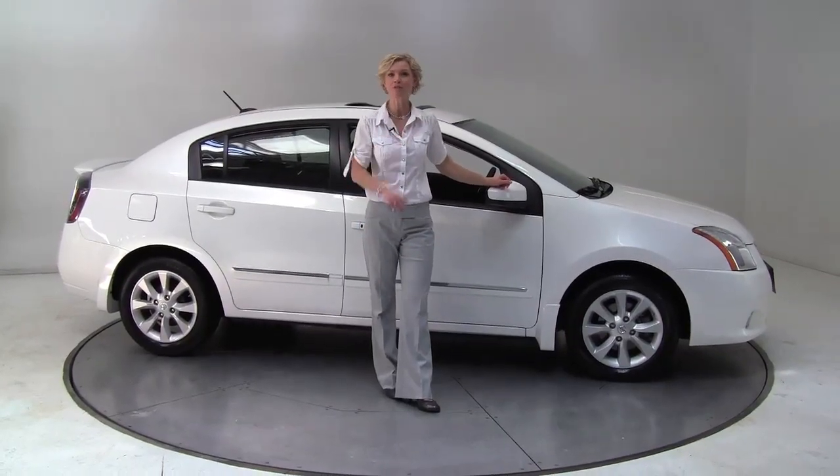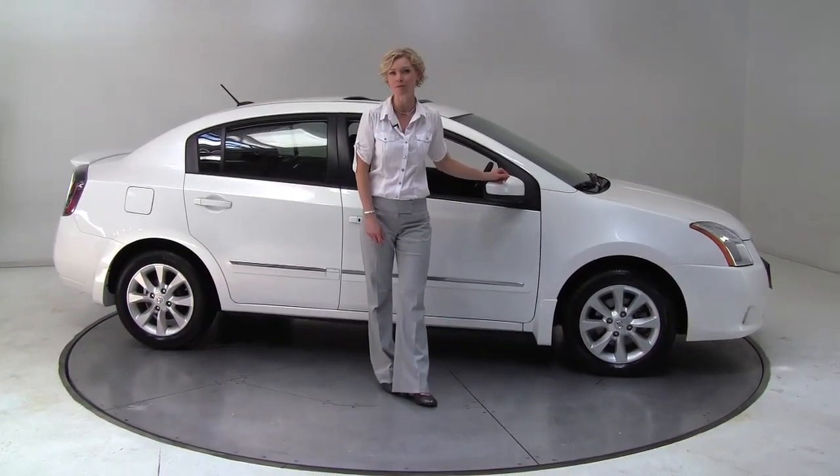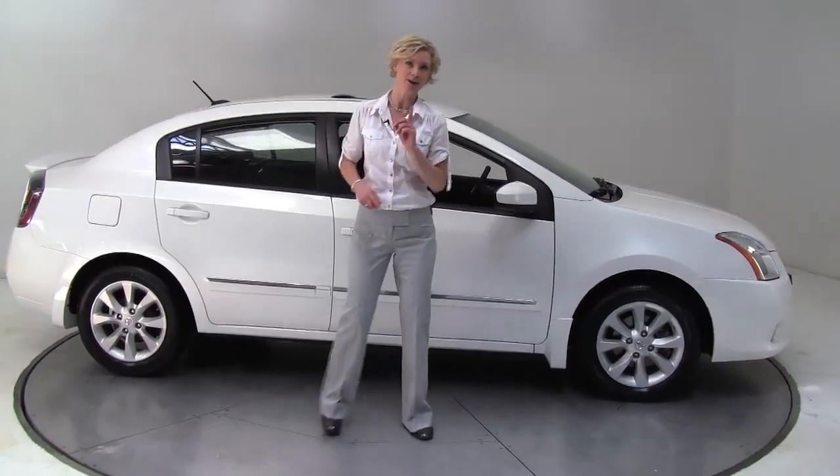Hello there, wise buyers. This is Erin coming to you once again from Feldman Nissan, Bloomington, Minnesota, with yet another great alternative to new.